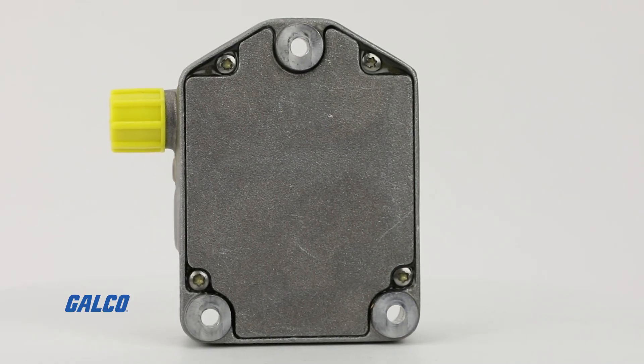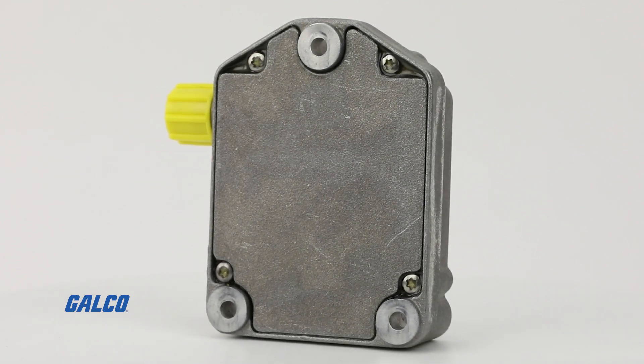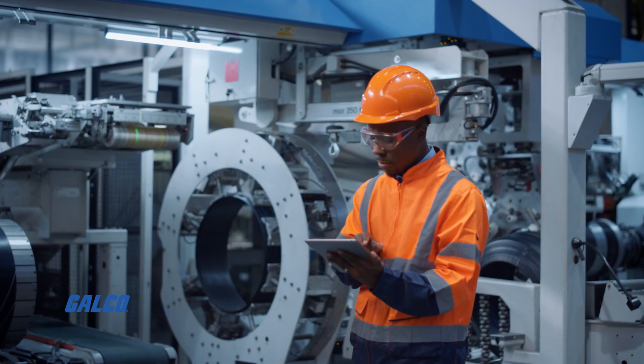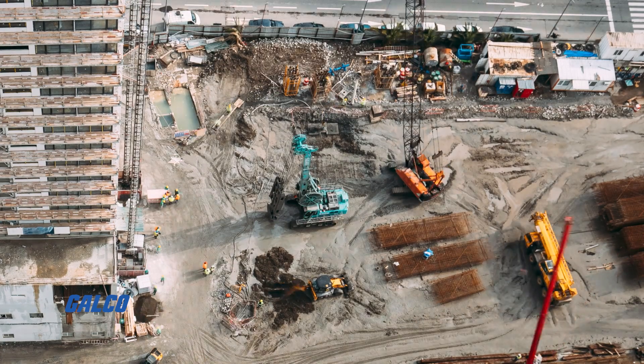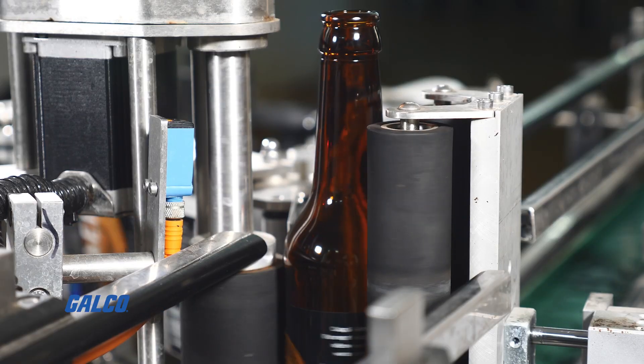With robust and precise sensor technology, Kübler's inclinometers are the proven measurement solution for applications in drive technology, elevator technology, mobile automation, heavy industry, wind turbines, solar energy, packaging, and bottling plants.